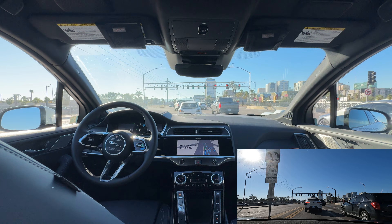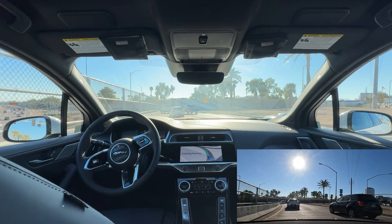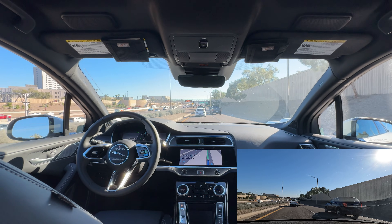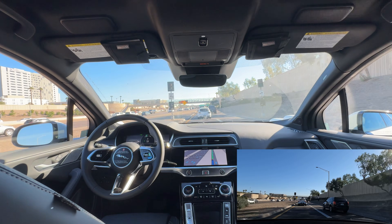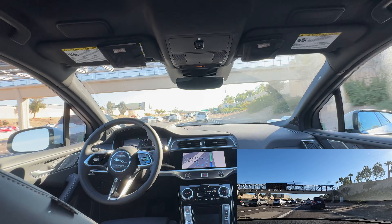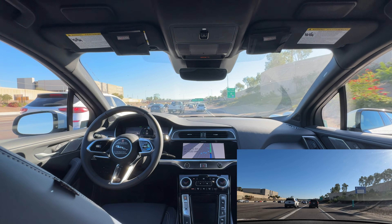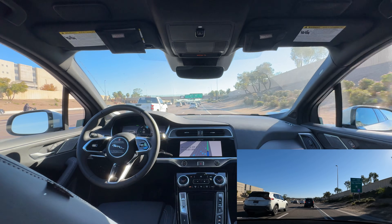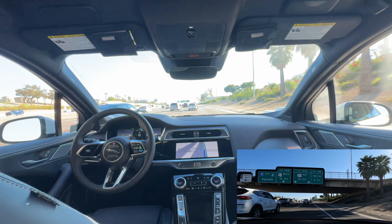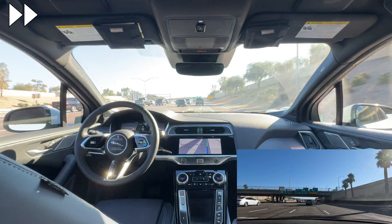We're getting on the freeway for the first time on the Waymo, merging onto the I-10 East for those familiar with the Phoenix area. It's a holiday today so there is no work traffic — we've got pretty clear roads. I've never seen Waymo go this fast before. Over 45 miles per hour is a pretty big deal. Now we've merged onto the second freeway on the journey.